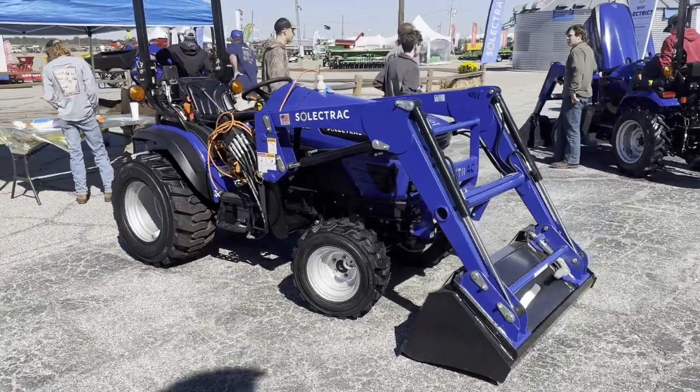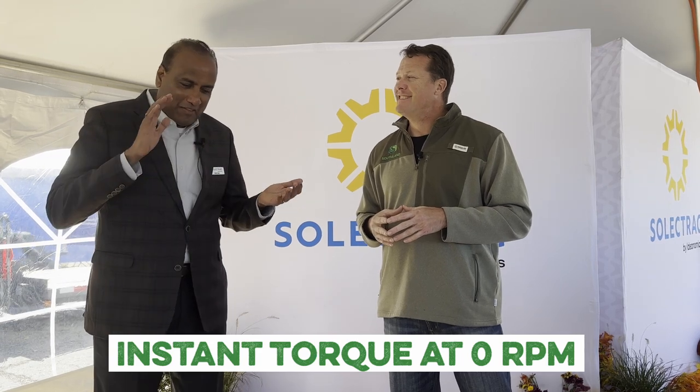The beauty of electric tractors is you get instant torque at zero RPM. It doesn't idle — when you step on the pedal, it starts working right away. Instead of a diesel engine with 350-plus parts, you have a battery pack, a motor, and an e-box — that's it. Barely any maintenance. With diesel, you lose 65 to 70 percent efficiency in the engine itself, and you have to rev up to 2,100 RPM to get PTO power. Here, you get full power and full torque while creeping the tractor at low speed.